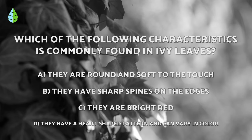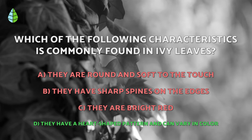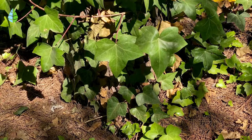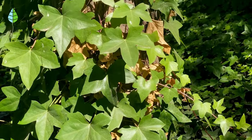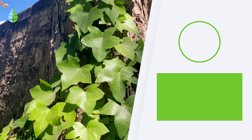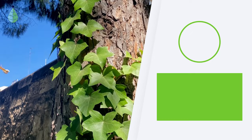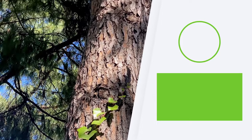Going back to the question we asked you earlier — the correct answer is D. Ivy leaves are typically heart-shaped or palmate, with 3 to 5 lobes. They can also vary in color, from green to yellow to red, depending on the species and growing conditions. That's it for today. Thank you for watching. Don't forget to leave your questions or suggestions in the comment section below. See you next time.